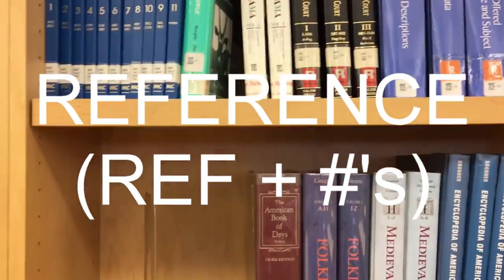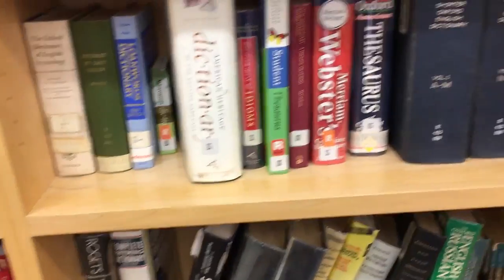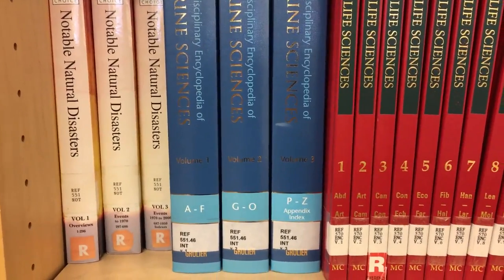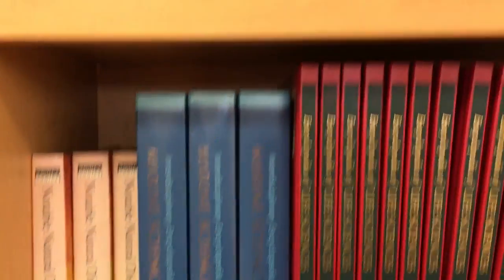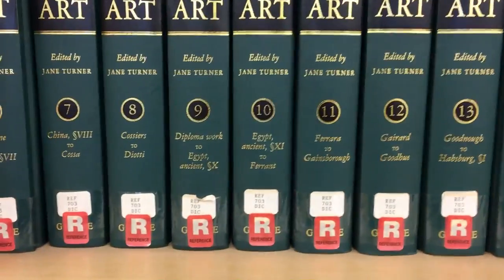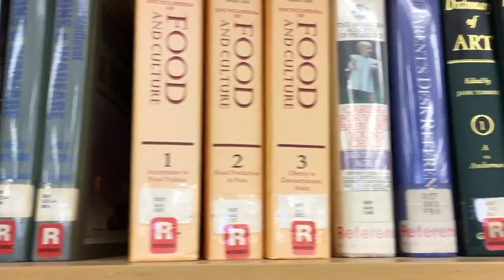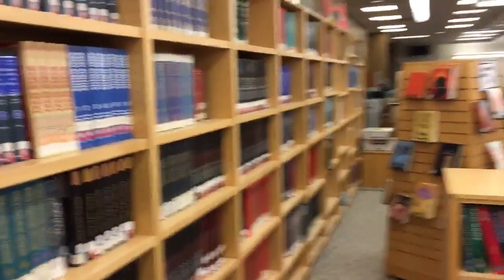This brings us to the reference section. These start with the letters REF, then they have a Dewey Decimal number, and then three letters — either the name of an author or the beginning of the title of the reference book. Reference books do not leave the library generally — they're not checked out to students because they're available for everybody to share and make copies. It's quite a sizable collection, but you probably won't be shelving much in this section. It's just important for you to know that it's there.